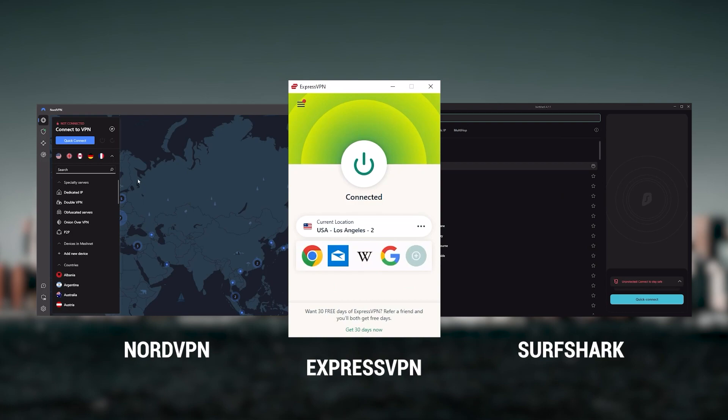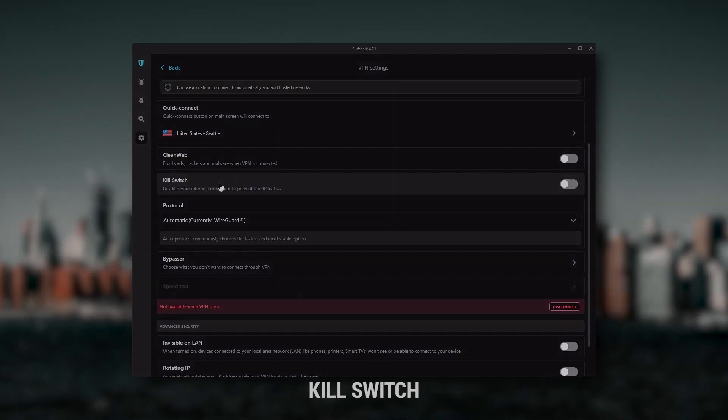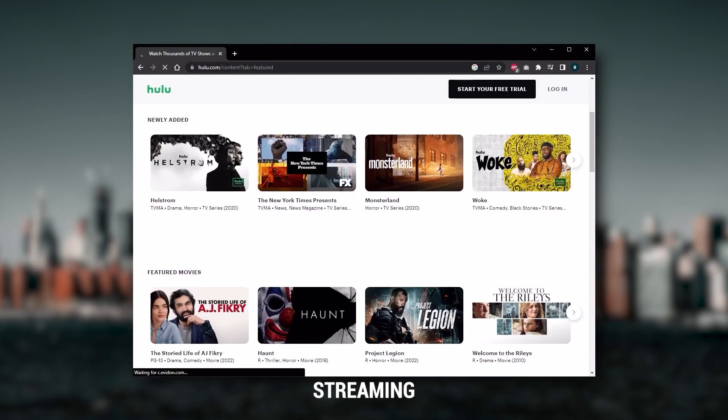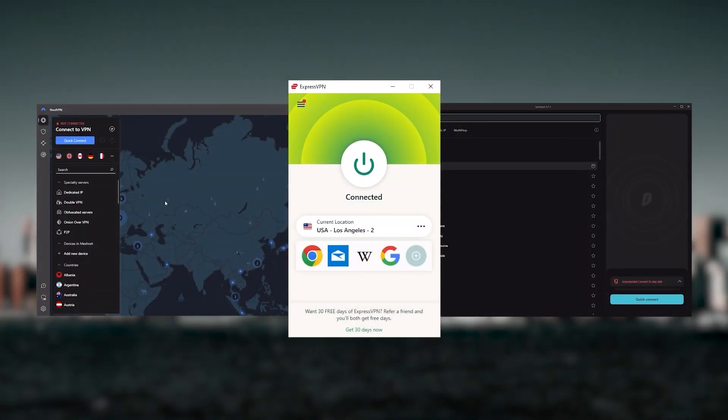They all vary in budgets and features, yet they all have a kill switch, they're excellent for torrenting, and they all consistently work with streaming services such as Netflix, Hulu, and Amazon Prime Video. That's why these are my favorite three, but depending on your situation and preferences, one of them may be a better choice for you.